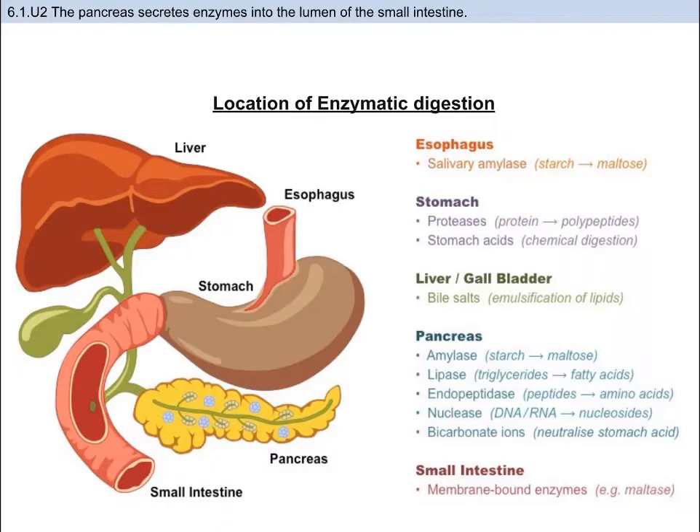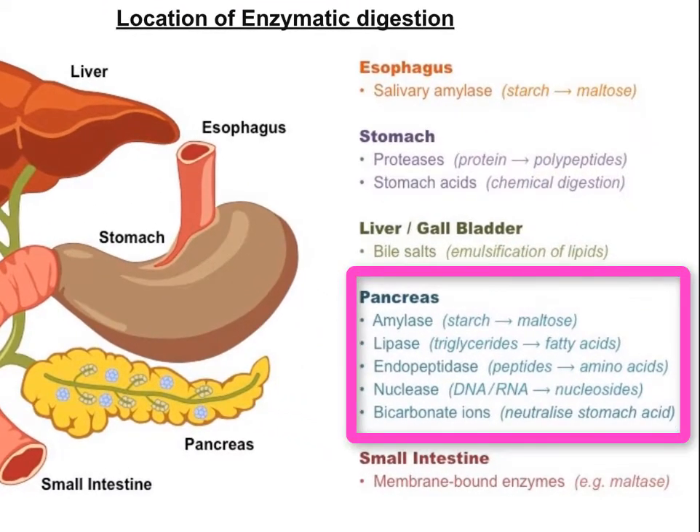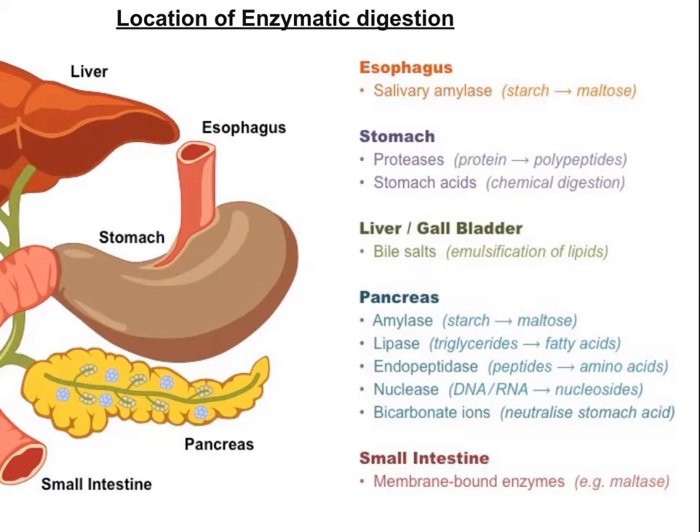Digestive enzymes are secreted predominantly by the pancreas, although other organs also contribute, like the salivary gland and the stomach. Carbohydrate digestion begins in the mouth with the release of amylase from the salivary glands. Amylase looks at the digestion of starch and is also secreted by the pancreas in order to continue carbohydrate digestion within the small intestine — so you have salivary amylase and pancreatic amylase.